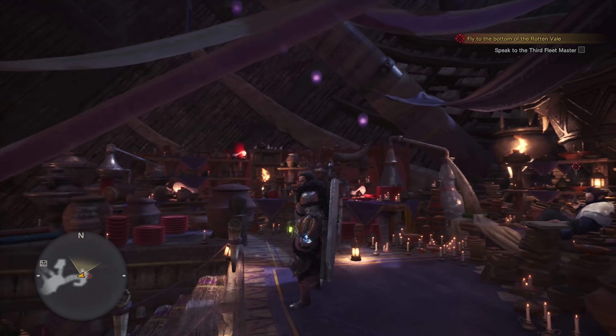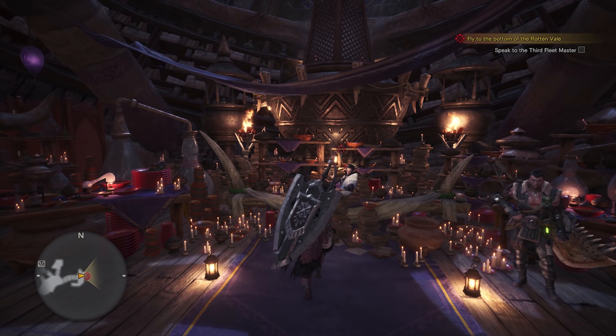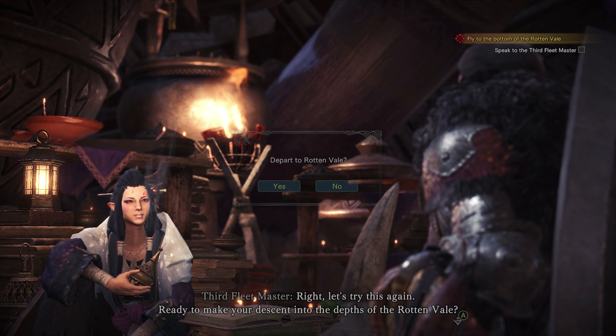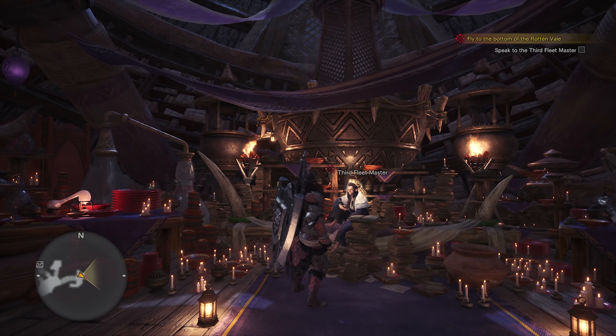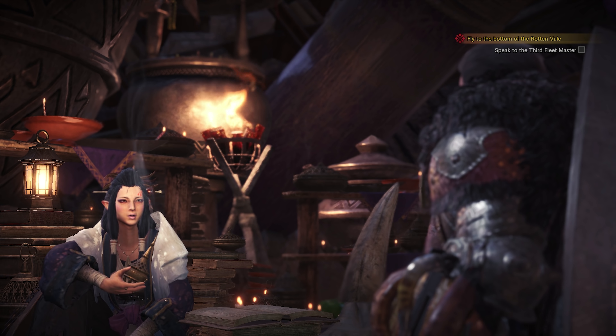Hey guys, Wells Knight here, welcome back to another episode of Monster Hunter World. Hope you guys are having an awesome day — I'm having a fantastic day. We're rocking the charge blade today. This is the most technical weapon in Monster Hunter, without a doubt the most complex. It's a tough weapon to learn, but it's also a very cool weapon.